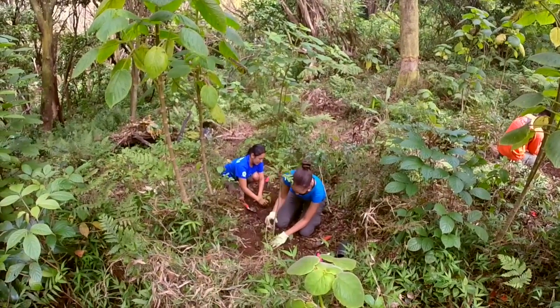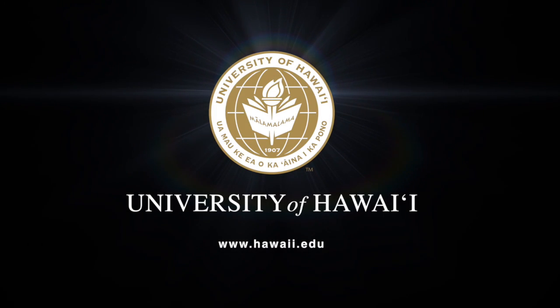We work with some of the rarest of the rare species — things that most people never even get to see or might not even know about. It's just a real privilege and a special thing to be able to work with these rare, amazing, beautiful plants.